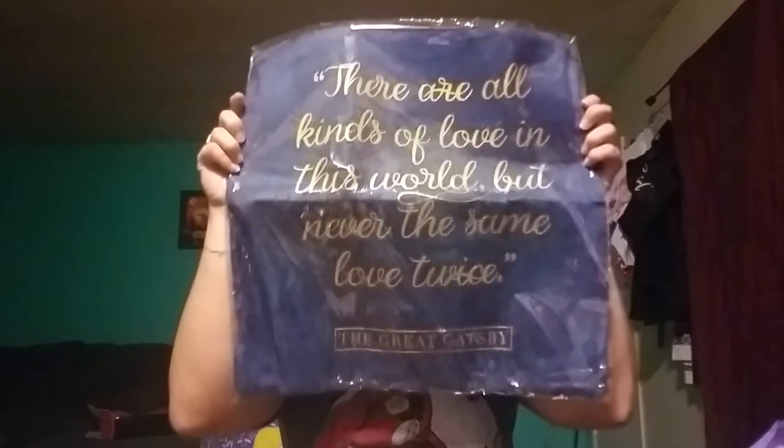The last thing, the thing I was most excited about — it says 'there are all kinds of love in the world, but never the same love twice.' It's a pillowcase. I might put it in my room because I have a decal over my bed that says 'always kiss me good night,' so it would fit. Or I might leave it out here. It seems bigger so it might actually fit my pillow, which I really hope it does. It's so cute!